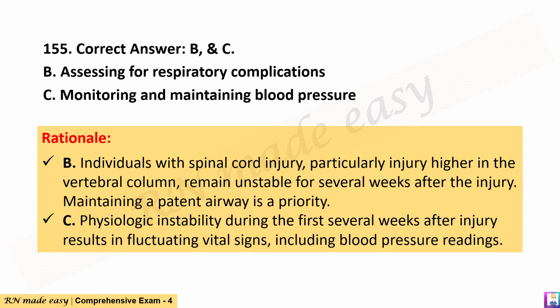The correct answers are B and C. Rationale: B. Individuals with spinal cord injury, particularly injury higher in the vertebral column, remain unstable for several weeks after the injury. Maintaining a patent airway is a priority. C. Physiologic instability during the first several weeks after injury results in fluctuating vital signs, including blood pressure readings.